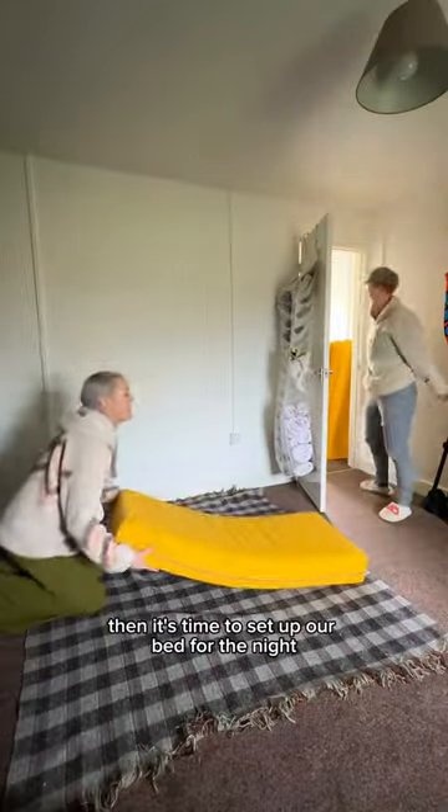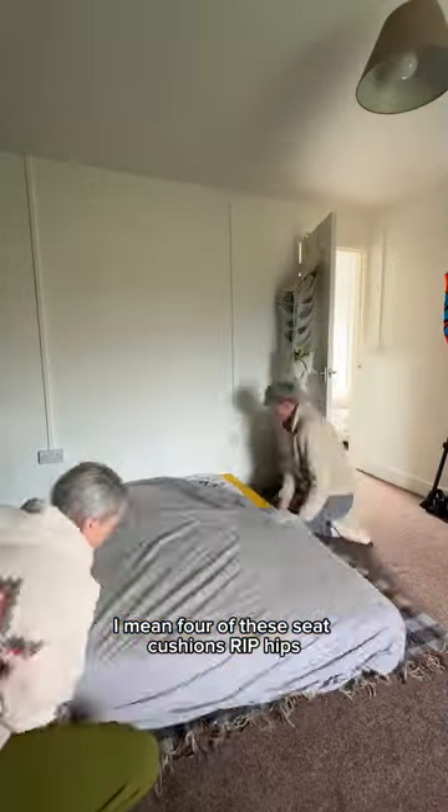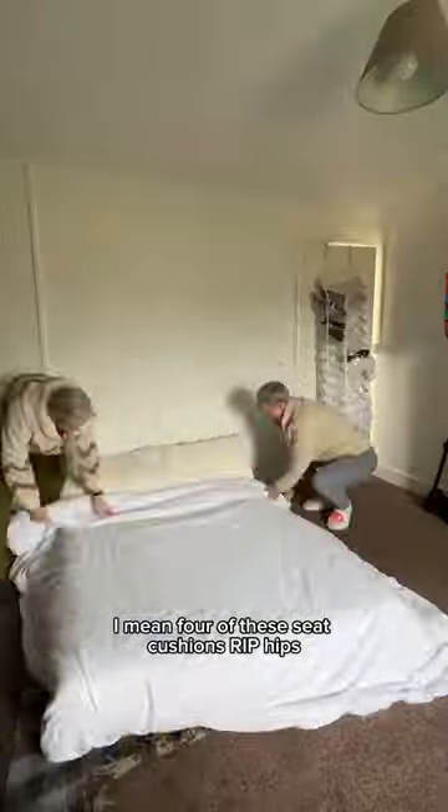Then it's time to set up our bed for the night, which for the time being is just a mattress on the floor — and by mattress I mean four of these seat cushions. R.I.P. Hits.